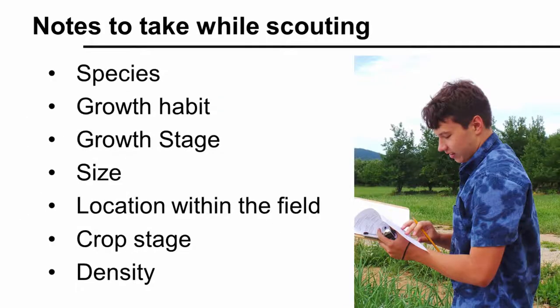When scouting vegetables or any crop, good note-taking is critical. When you see weeds in your crop, record the species and its growth habit. Because weeds get more difficult to control as they mature, record the growth stage and size of the weeds you find. Be sure to record the location of the weeds — whether in your notebook or on a field map — and make notes of which crop you found them in and how dense they are.